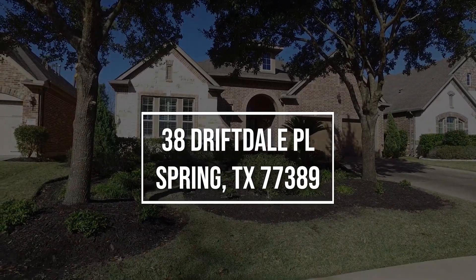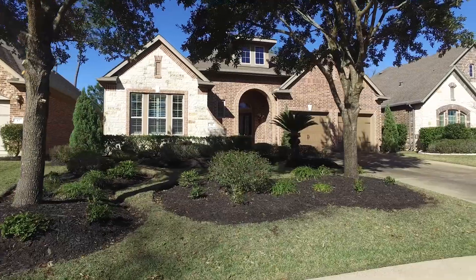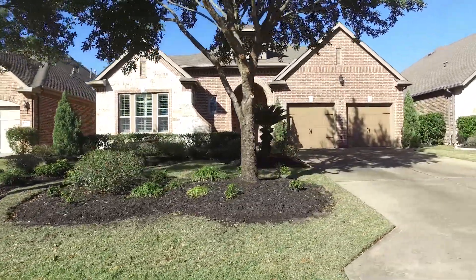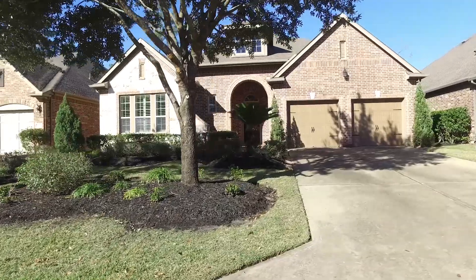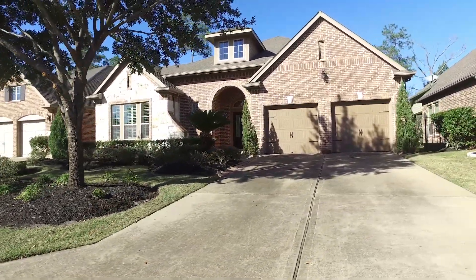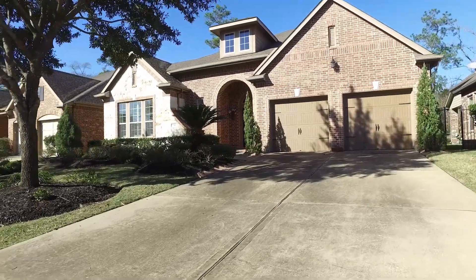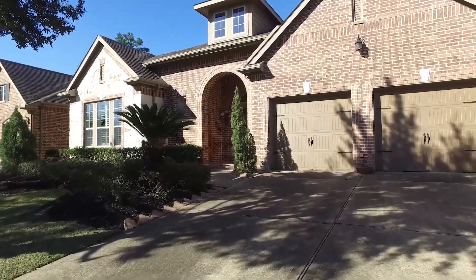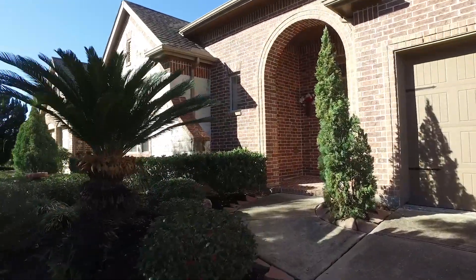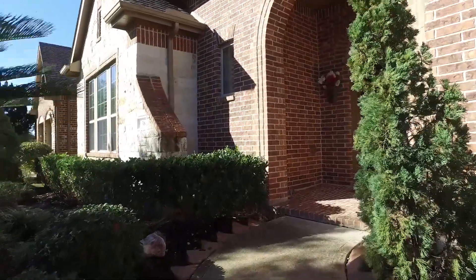Welcome to the walkthrough video tour of this beautiful Spring, Texas home. It was built in 2008 and has a three-car attached oversized garage. This one-story home sits on a large lot over 7,000 square feet in the yard alone. Inside, there's almost 3,000 square feet of amazing space in this three-bedroom home.